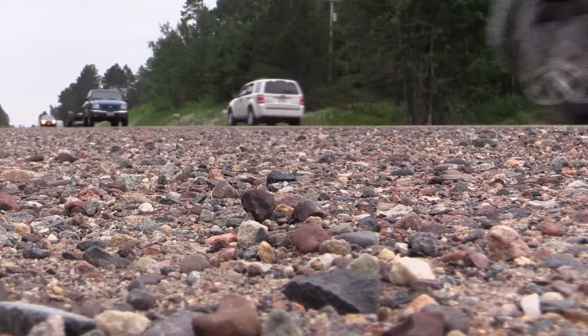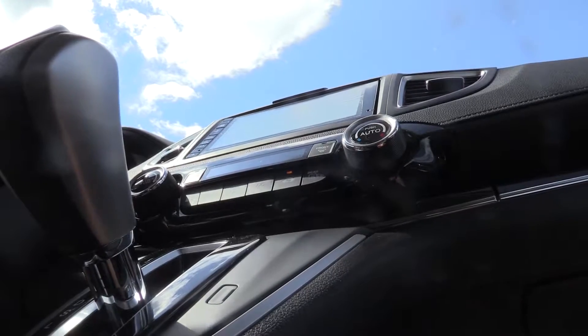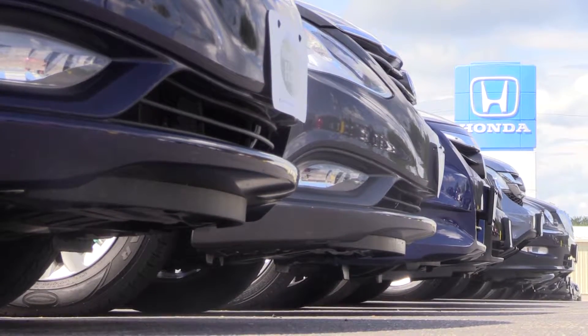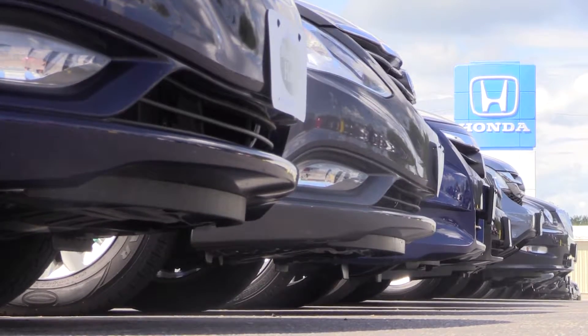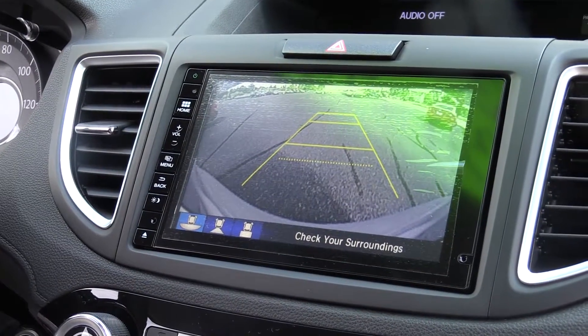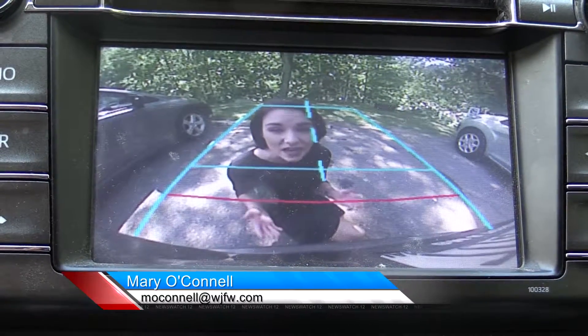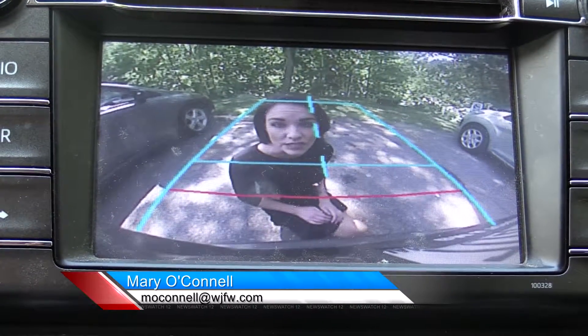But as of May 2018, all passenger cars must have backup cameras. It's something most car companies have already started rolling out. The idea behind it is basically to see what's directly behind your car to make sure there are no pets or bicycles or people. It's cars like this Toyota RAV4 that give you a view you might not immediately see through your rear window.